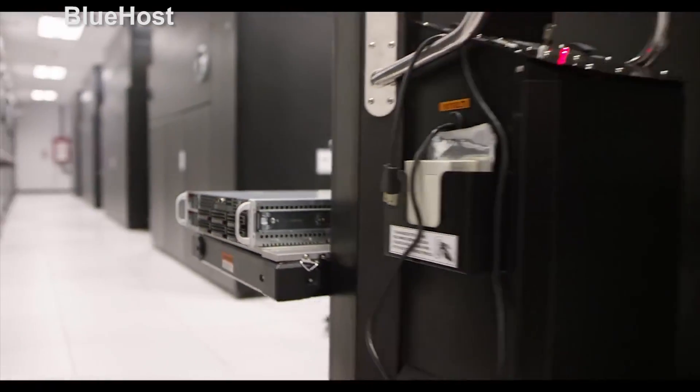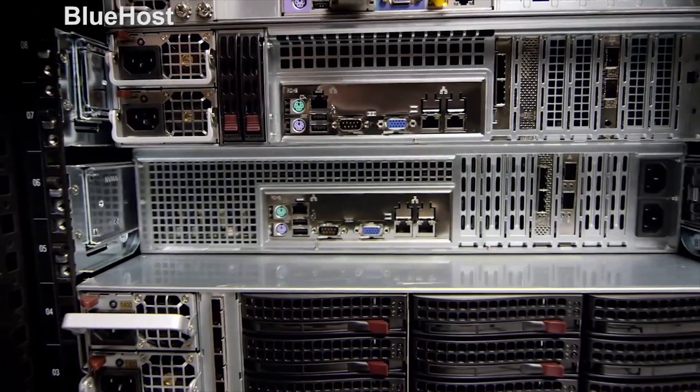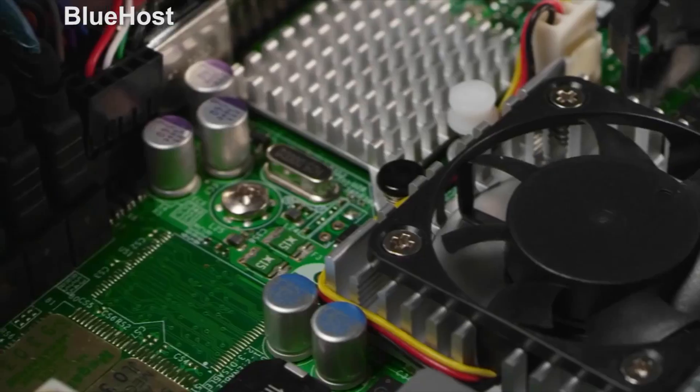Finally, think of virtual private servers, or VPS hosting, as a shared and dedicated hosting hybrid. It's a virtual machine-like environment that mimics dedicated hosting while technically being shared hosting. VPS hosting is more wallet-friendly than dedicated hosting — it can cost as low as $20 per month — but some apps may have trouble running in a virtualized environment. VPS is a smart option if you don't want to spend a lot of money, but your site needs to handle high traffic volumes.